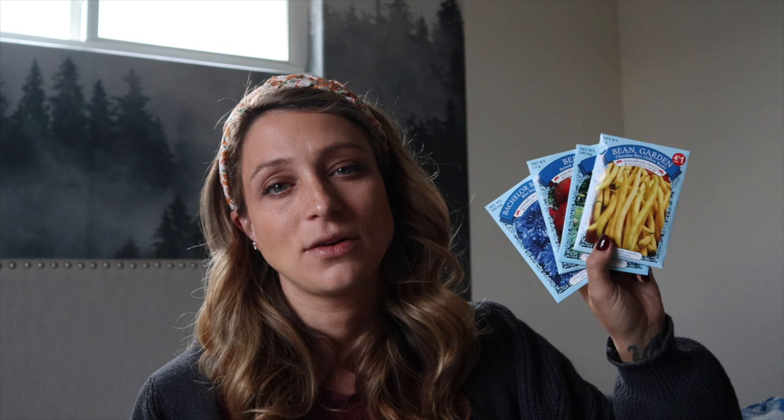Next on the list are seeds — they are four for a dollar. My son picked out bachelor button blue boys, which are non-GMO seeds. We also got some dill, some yellow Cherokee wax beans, and some beets. He loves beets — we like dyeing things with beets and eating them. For a dollar you really can't beat it. They also have classic tomatoes and peppers. I stayed focused and didn't buy all the seeds, which is new for me because I love gardening and seeds.